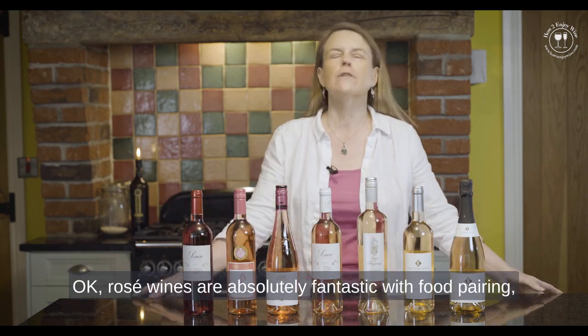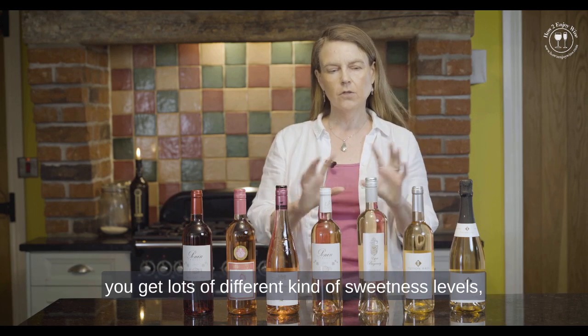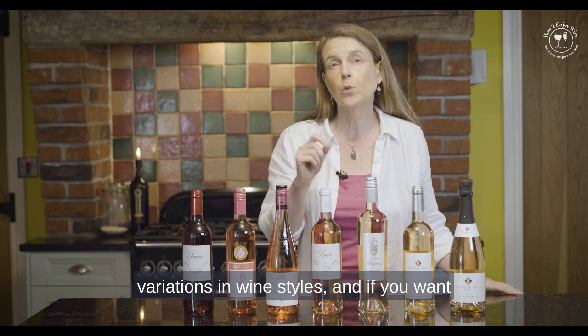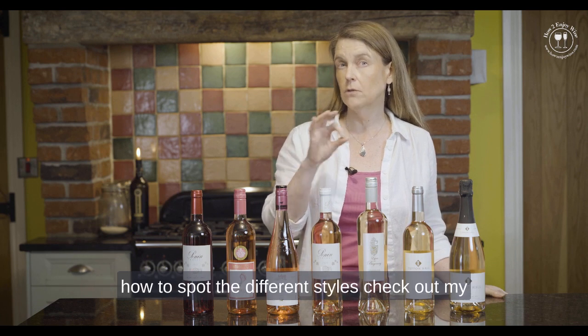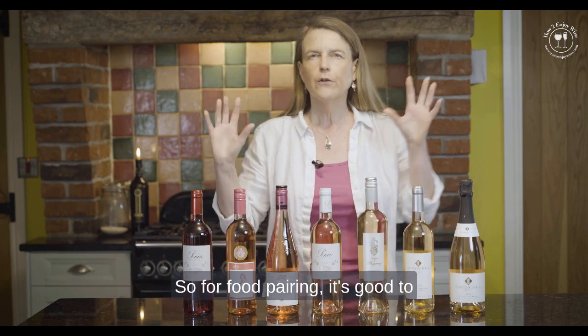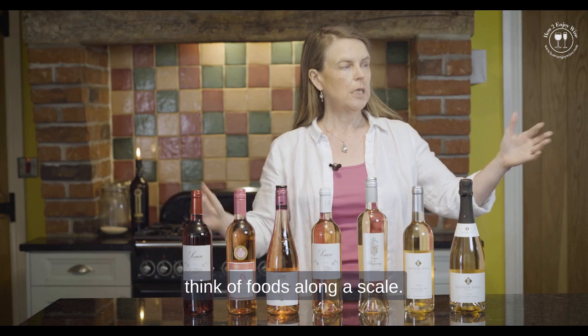Rosé wines are absolutely fantastic with food pairing and you get lots of different sweetness levels and variations in wine styles. If you want to know more about the different styles and how to spot them, check out my introduction to rosé video. But here we're going to talk about food pairing, and it's good to think of foods along a scale.